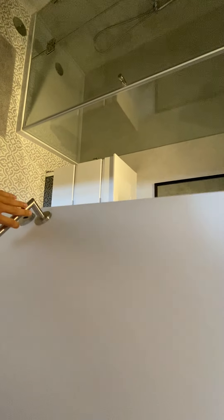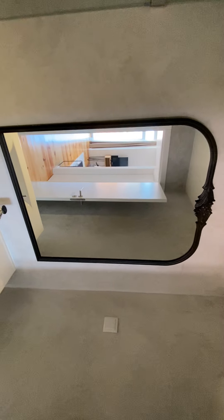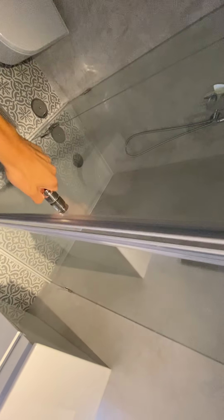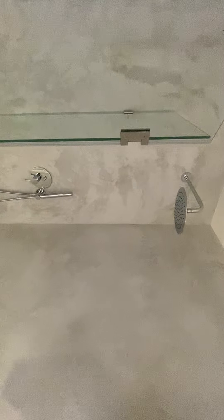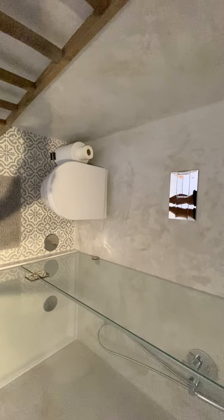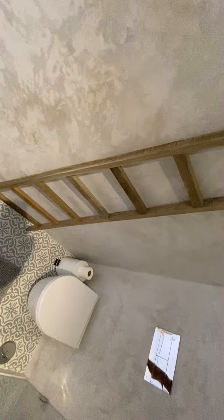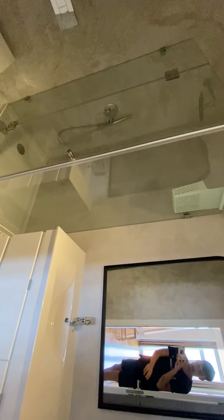Our first door is bathroom number one. As you walk in, you have a really long sink and a mirror. You also have a really nice modern shower with an overhead shower head — really relaxing to get all the water on top of your head. Of course, we have our toilet, a little trash can, and some decor including a little ladder. Nice big modern bathroom number one.